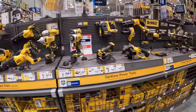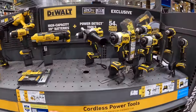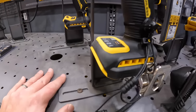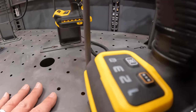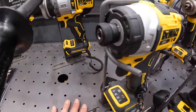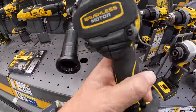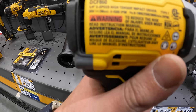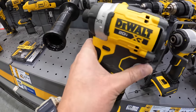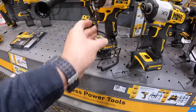Let's check out that brand new DeWalt impact driver. It is a gorgeous-looking tool with a 20-minute running light. That is the DCF860 — not too shabby.